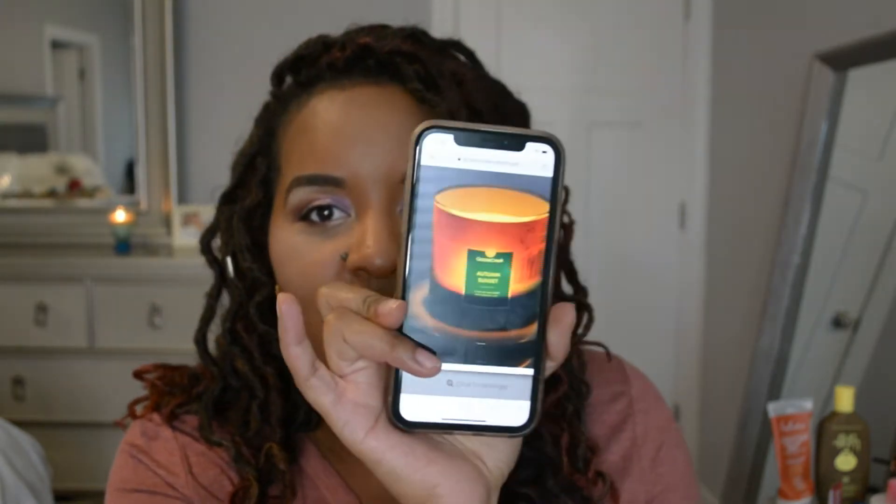This next one is just a fall candle — this is Autumn Sunset. Y'all, look at the packaging, so pretty. This didn't smell the way I thought it was going to smell. It kind of smells a little masculine. The prominent notes are Fir, Citrus, Woods, Amber, and Sunbeams. The reason I got this is because I like how it looks in the picture — I think it's going to look really pretty when I light it at night. Through the packaging, this smells like another light scent, not super strong, and something about it just smells clean and masculine.